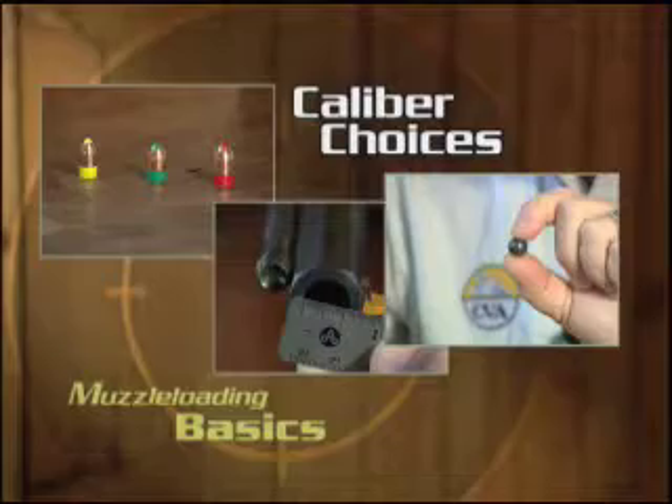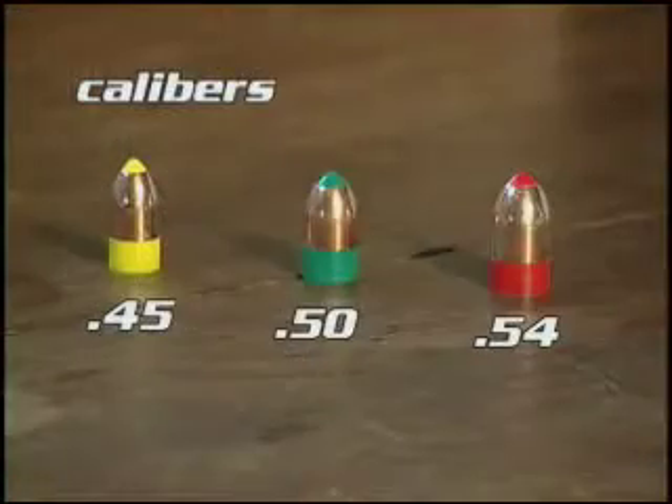Now that we've seen all the different types of muzzleloaders, it's important to note that just about all of them are available in several different types of calibers. The most commonly seen calibers today are the .45, the .50, and the .54.